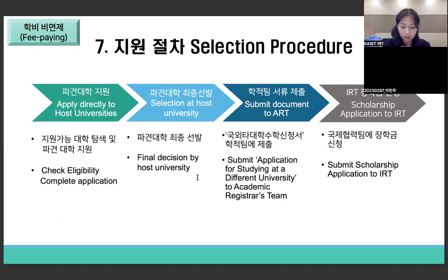Here are the selection procedures for the fee-paying track, which differs from the fee-waived track. In this track, you apply directly to host universities without any internal selection by IRT. You may need to check eligibility and find suitable universities yourself, though IRT will support you as much as possible. Once selected by the host university, submit the application for studying at a different university to the academic registrar's team, and submit required documents to apply for the IRT scholarship. If you are on the fee-waived track, the scholarship is provided automatically.